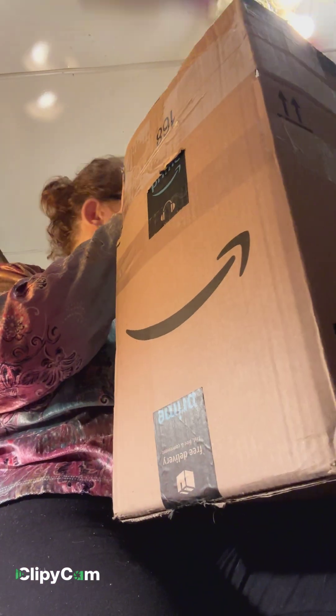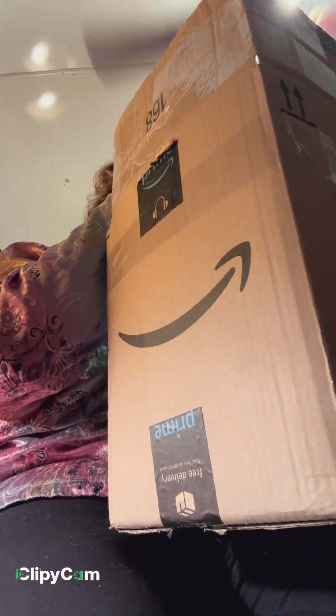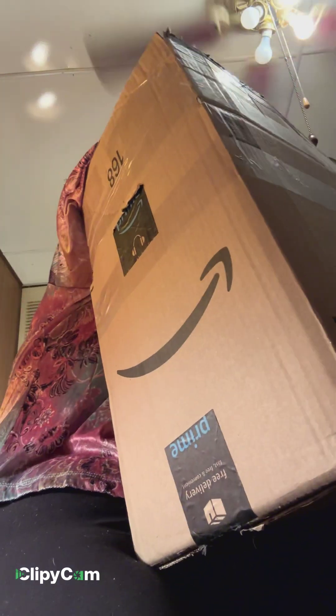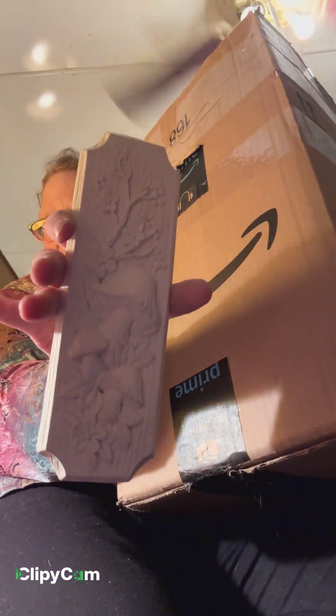I've got an angel ornament that I'm painting for Ann, in memory of Ann, that will go on my Christmas tree. And here's the other one — there's a pair of the mushroom plaques.